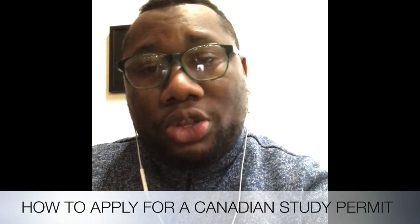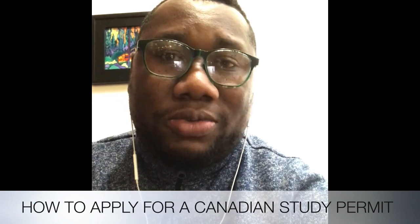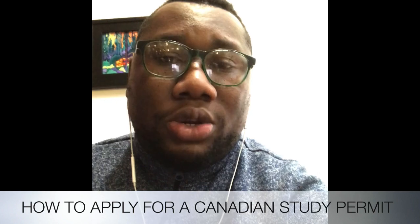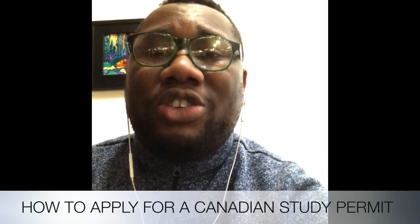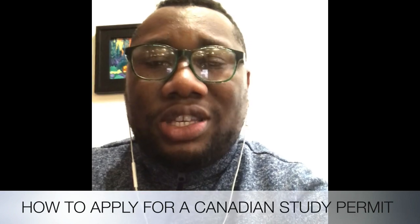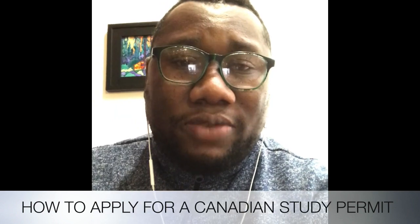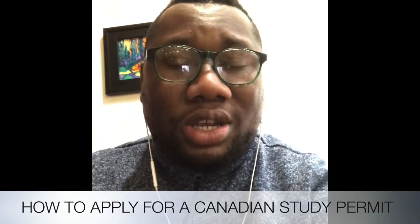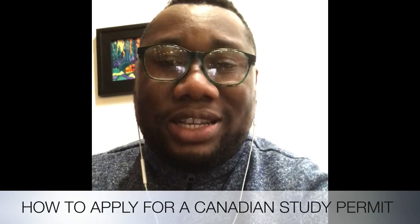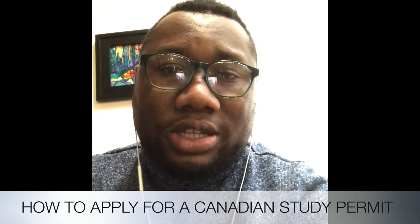This brings me to my third point: the statement of purpose. The statement of purpose is a letter that you write, and it is the single most important document in your visa application. It is your only opportunity to actually communicate with the visa officer. In it, you write everything — why you want to study in Canada, what your intentions are after you finish, what you want to study, and why you chose Canada. You're essentially selling yourself in that letter. About 60% of your visa success rate depends on that letter. It's not always listed as a requirement, but it is an expectation.